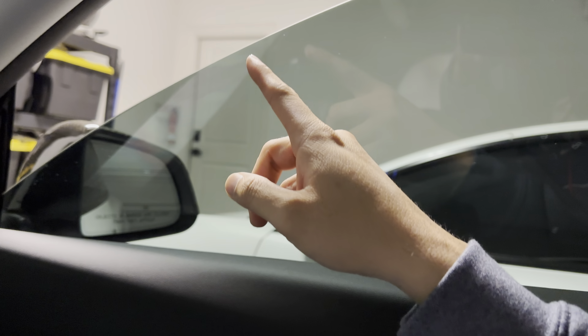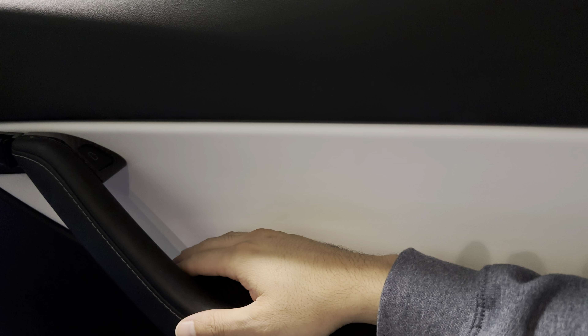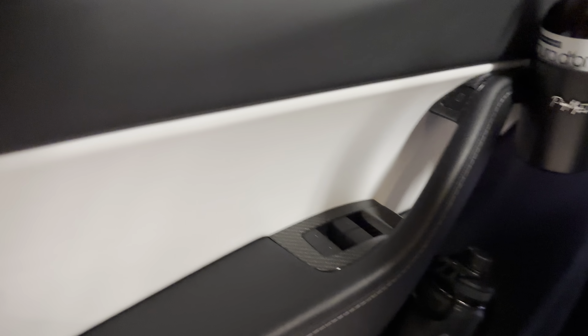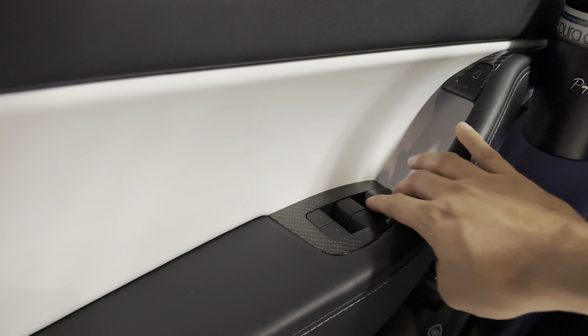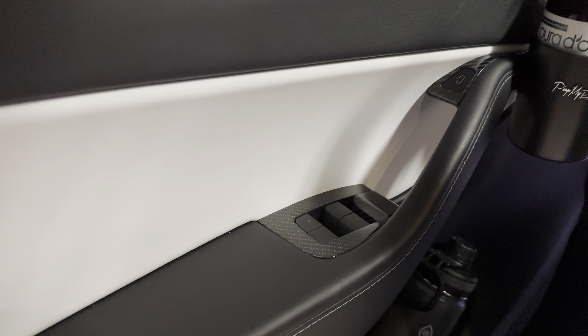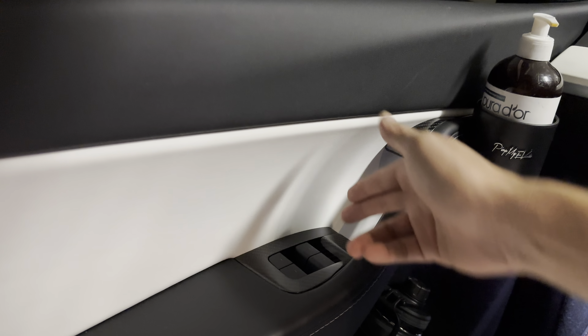When you test this out, make sure your window is down partially so it doesn't mess up the trim, or else you're gonna get the alert on the display anyways. So let's try this on the driver's side. Let's say your power's out, you're in an emergency — let's roll down the window a little bit. All right, this also has stopped closing.